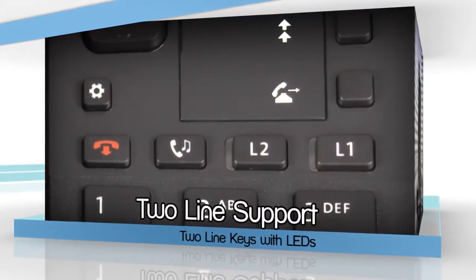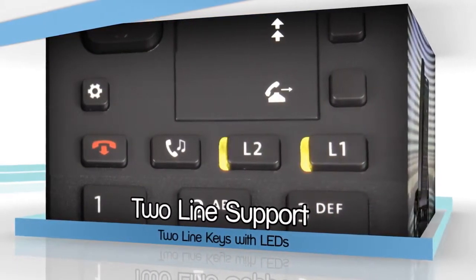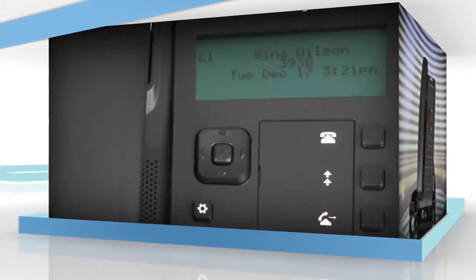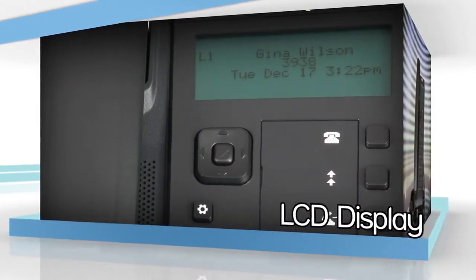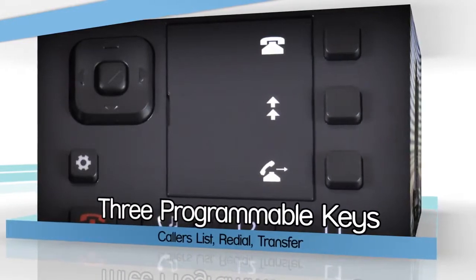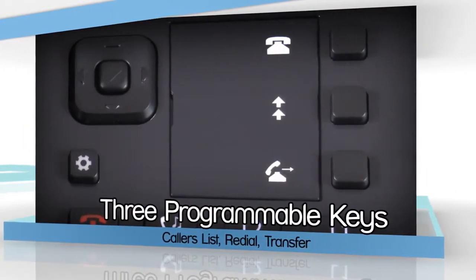The phone supports two lines with dedicated line keys with LEDs. It has a four-line graphical LCD display and three programmable keys pre-programmed with callers list, redial, and call transfer.